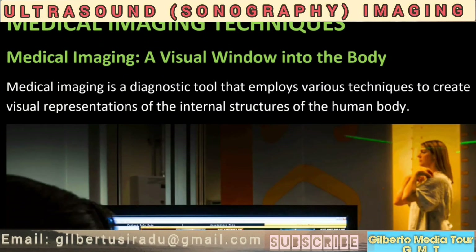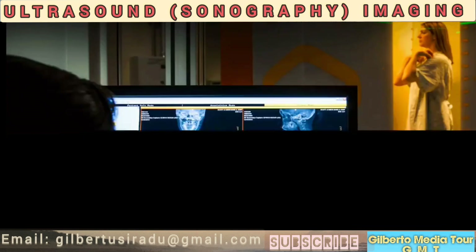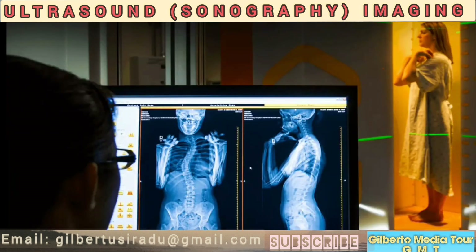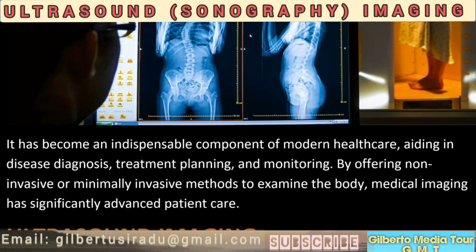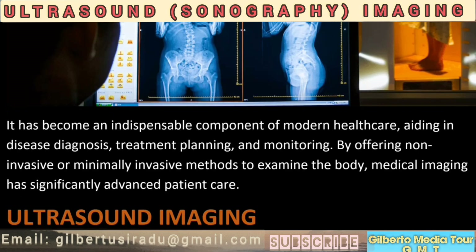Medical imaging is a diagnostic tool that employs various techniques to create visual representations of the internal structures of the human body. It has become an indispensable component of modern healthcare, aiding in disease diagnosis, treatment planning, and monitoring. By offering non-invasive or minimally invasive methods to examine the body, medical imaging has significantly advanced patient care.